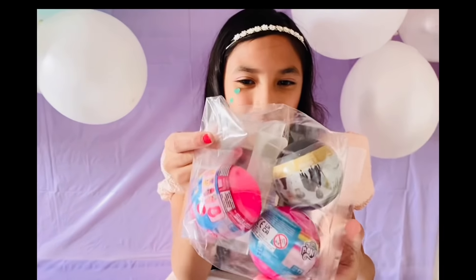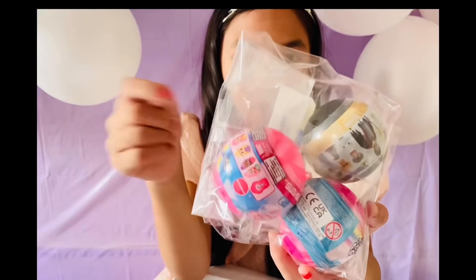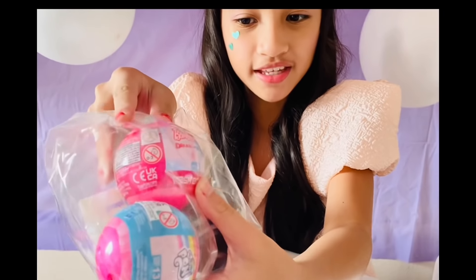Oh my god, take a look — we've got Mashems! We've got Harry Potter themed, My Little Pony themed, and a Barbie themed one too!